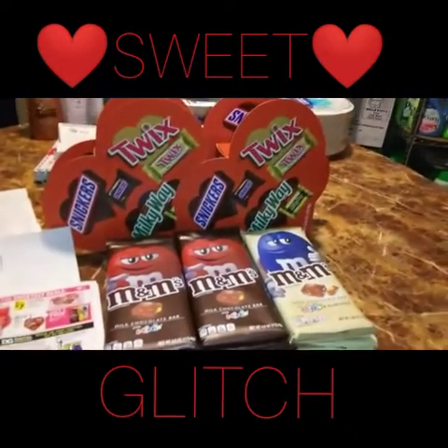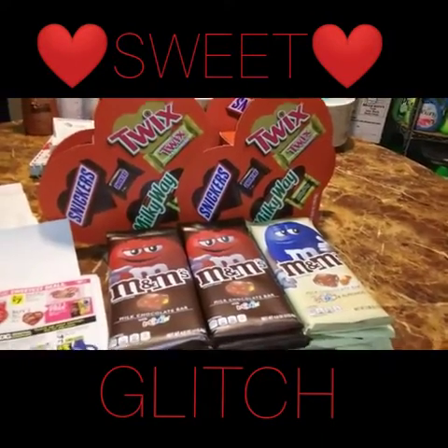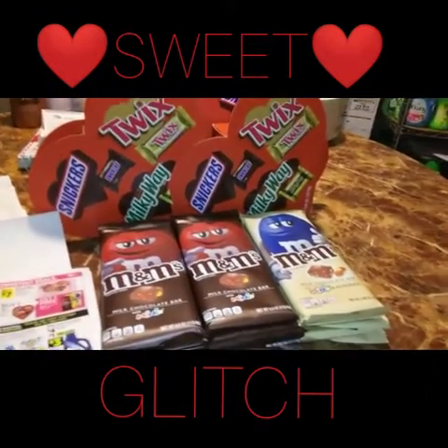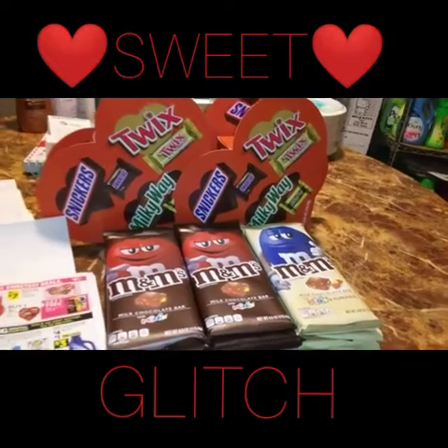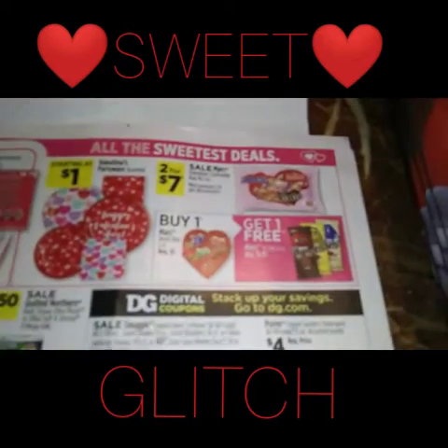Hey you guys, welcome back to my channel and to another Dollar General video. Has anybody else heard about the glitch? Because I did — I don't know how, when, or what — but it's glitching and I went and got it. We're going to take a look at the ad.